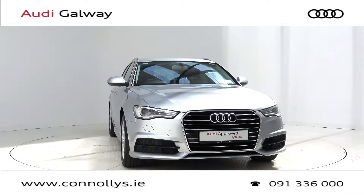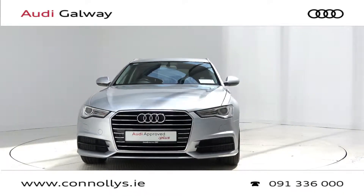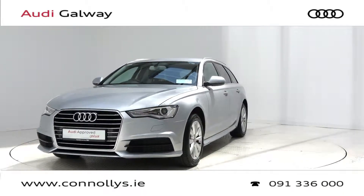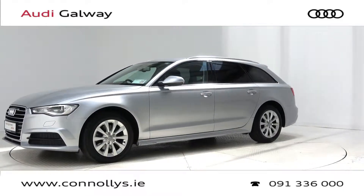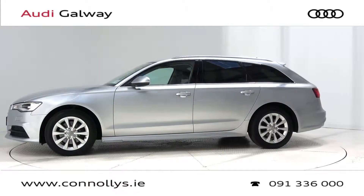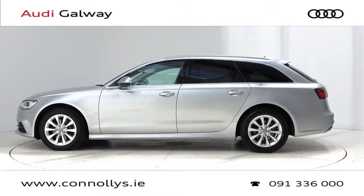Hello and welcome to Audi Galway. We accept all year's makes and models for trade-in. Today we're looking at a 2017 A6 Avant SE finished in floored silver metallic, powered by a 190 brake horsepower 2.0L TDI engine and S-Tronic automatic gearbox.